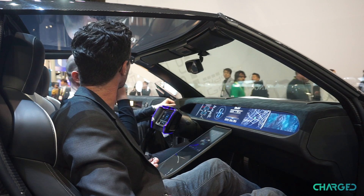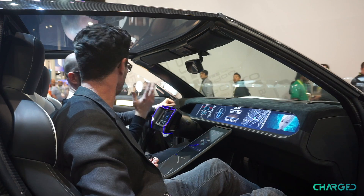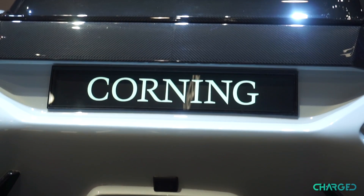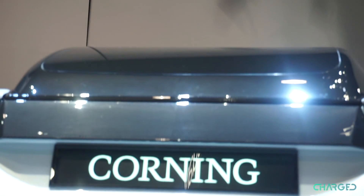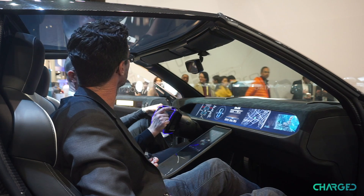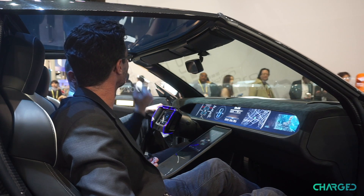The sunroof is what's called a suspended particle display, or SPD. That's a layer that's added between the two pieces of glass in this laminated roof — and in the rear window behind this as well. If I hit this button, the charge will change across that roof and it significantly dims.